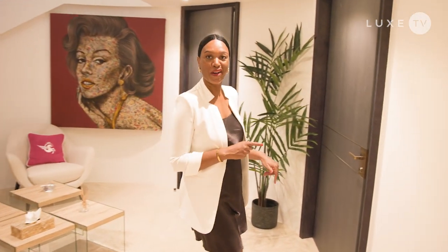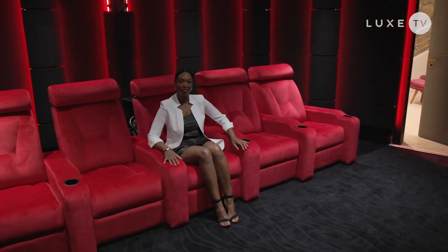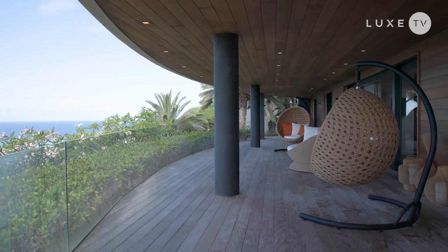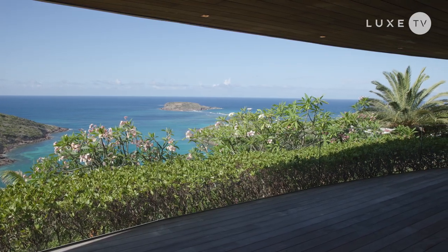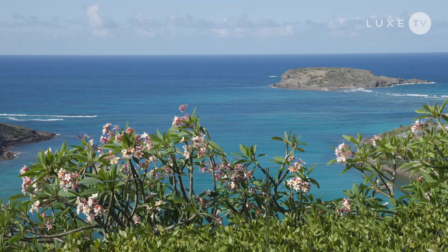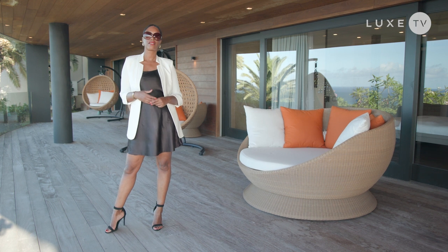And did I tell you they have a cinema? So how amazing is that? Here on the lower level of the villa we have four really gorgeously appointed suites. This part of the villa feels a little bit like a zen garden. I love the flowers, the trees, the butterflies, the nature — you can hear the birds chirping. This is where you would come in the afternoon when you've had a little bit too much sun and just want to relax and have a cocktail.